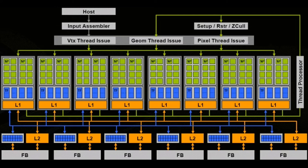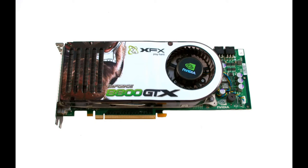It's been 10 years since the release of the first unified shader graphics processors for PCs, the first being the GeForce 8800 GTX.